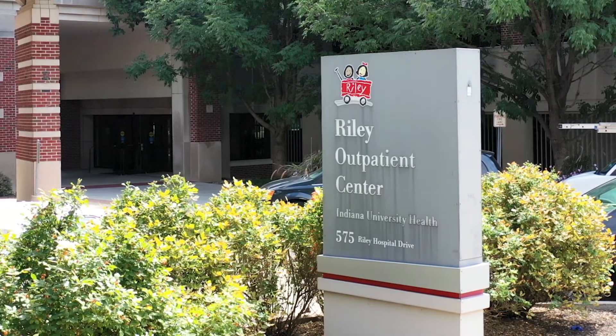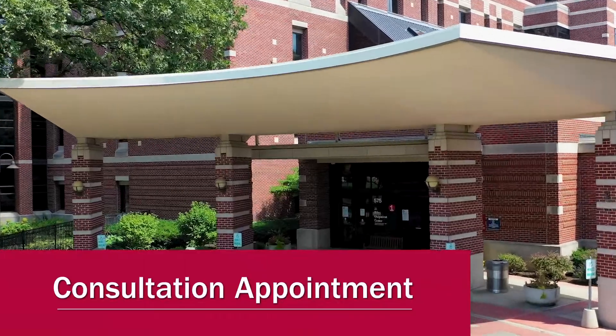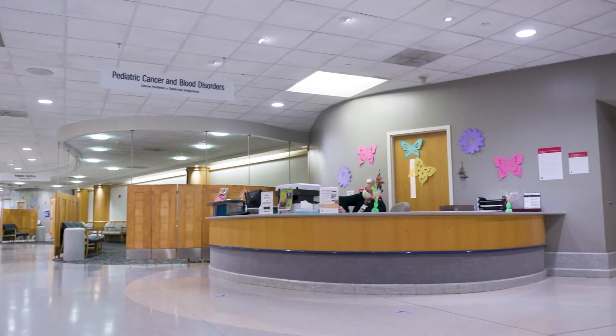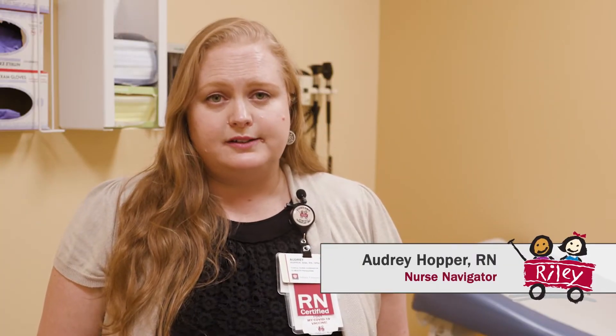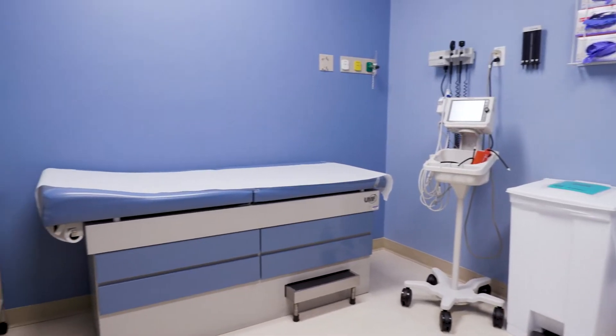Before beginning treatment, you will have a consultation appointment at the Riley Infusion Center. This is on the third floor of the Riley Outpatient Center, also known as the ROC. This will include a physical exam and a review of your medical history. The nurse will collect labs and the doctor will discuss your treatment plan options.